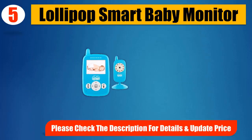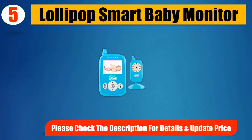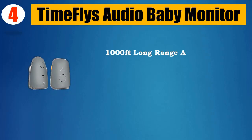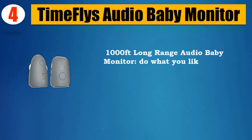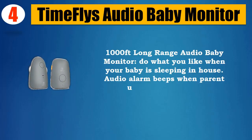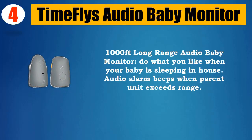Please check the description for details and updated price. Number 4: Time Flies Audio Baby Monitor. 1,000-foot long range audio baby monitor — do what you like when your baby is sleeping in-house. Audio alarm beeps when the parent unit exceeds range.